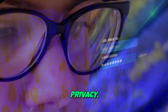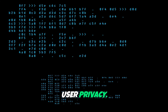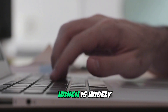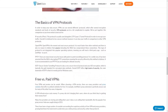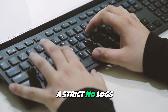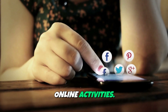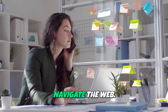Security and privacy. At the heart of Zenmate's service is its commitment to user privacy. The VPN employs advanced AES-256 encryption, which is widely recognized as one of the most secure encryption protocols available. This encryption safeguards your data from potential hackers, ISPs, and government surveillance. Moreover, Zenmate adheres to a strict no-logs policy, meaning it does not track or store your online activities. This ensures that your personal information remains confidential and secure while you navigate the web.